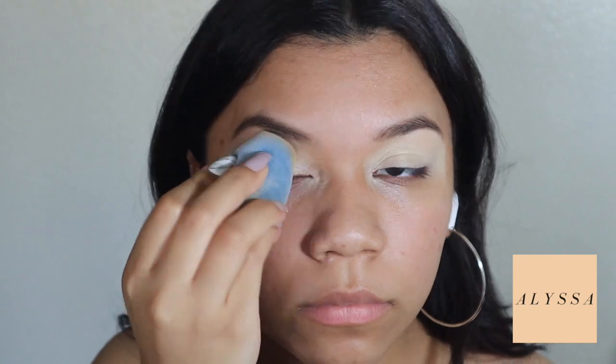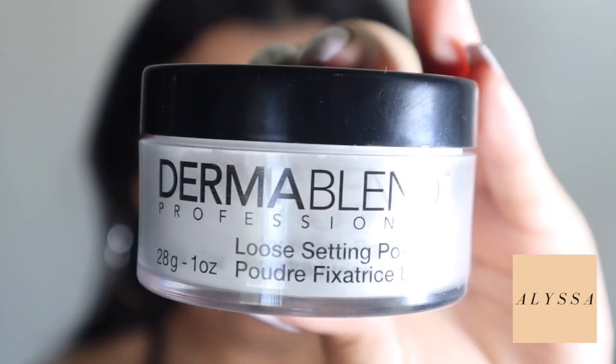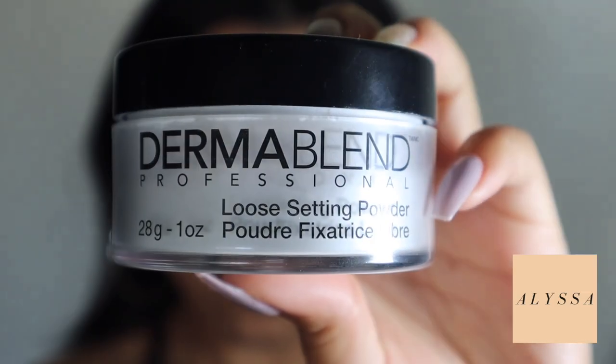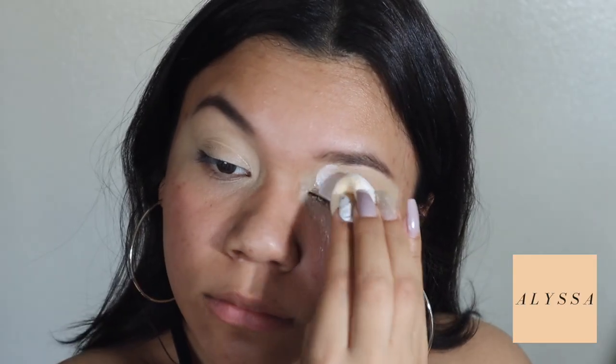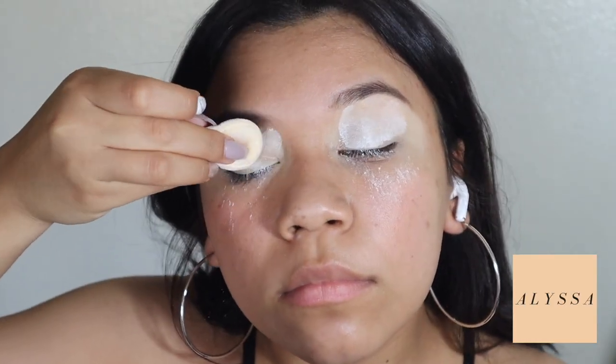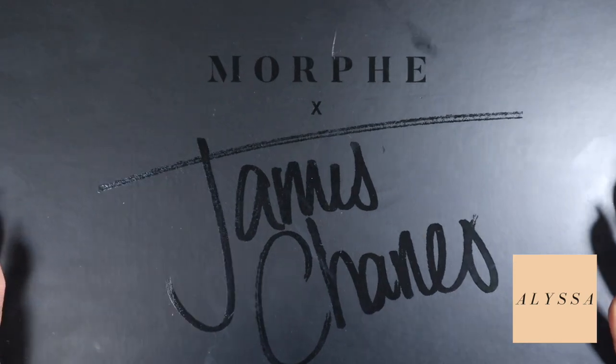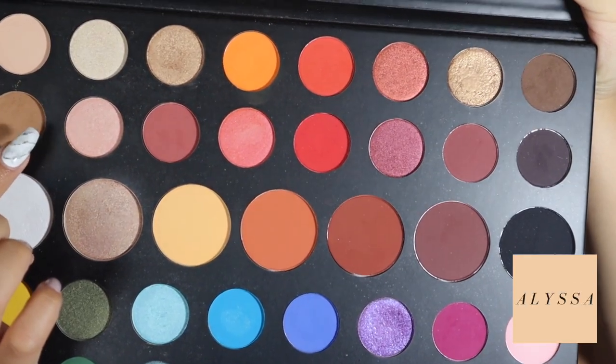I usually use it when I'm going to do a brighter eye look — it's a pretty good base for me. Then I'm using my Trublend Dermablend loose setting powder. This stuff is to die for; I really enjoy this setting powder. It lasts all day, and usually my eyelids are pretty oily and they'll crease, but whenever I set my eyes with this setting powder it never creases.